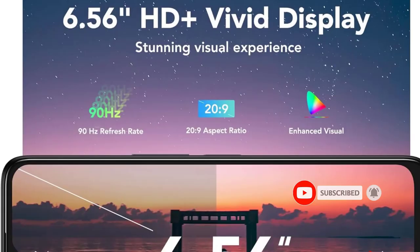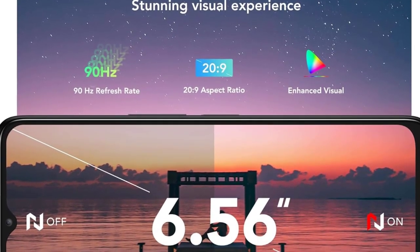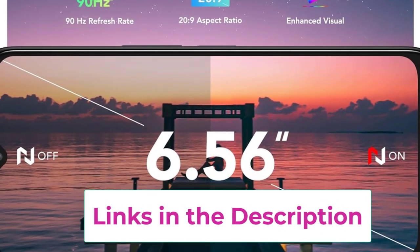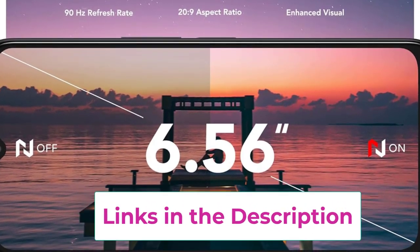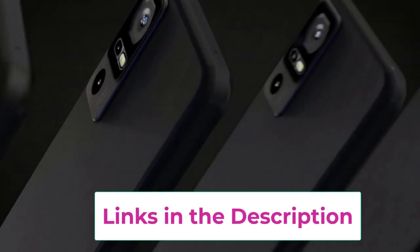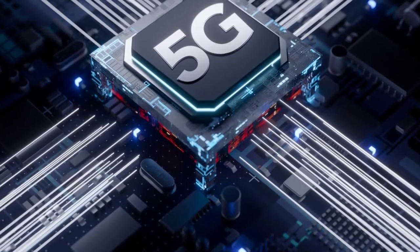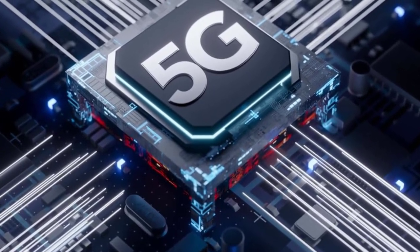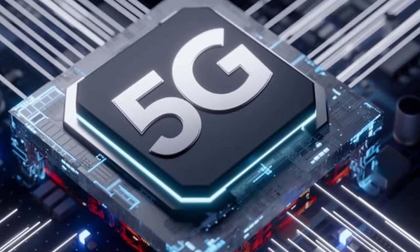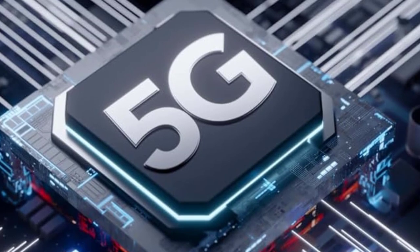Sold separately, you have ample space for your apps, photos, and files. This 5G Android 13 phone seamlessly integrates modern technology with user-friendly features, ensuring a smooth and efficient mobile experience. Stay on the forefront of innovation with the TCL 40X, a device that combines sleek design, powerful performance, and expansive storage to meet the demands of today's connected lifestyle. Upgrade to the TCL 40X for a mobile experience that embraces the future of 5G connectivity.